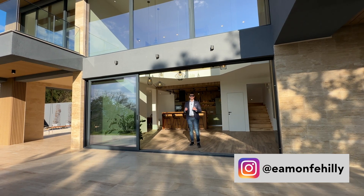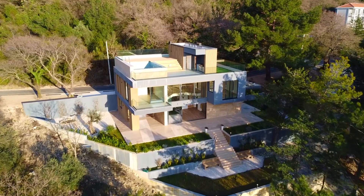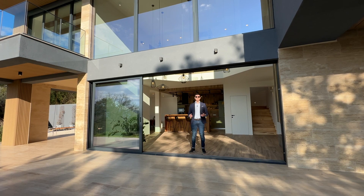It's Eamon here and today we're up in the hills of Tivat where this modern villa is nestled into nature's surroundings. We've got a rooftop swimming pool and there's some stunning views throughout, so let's get started.